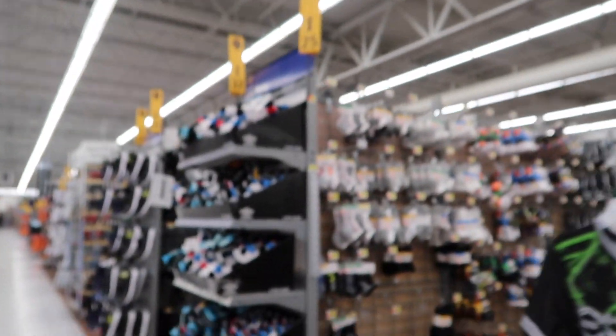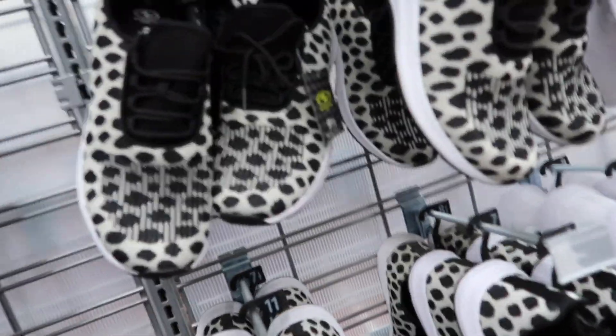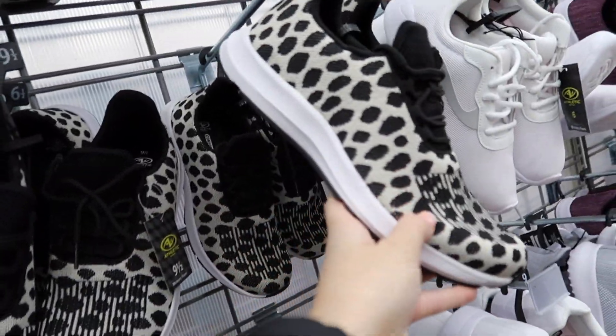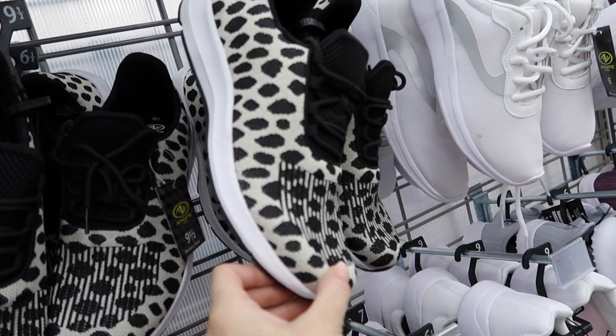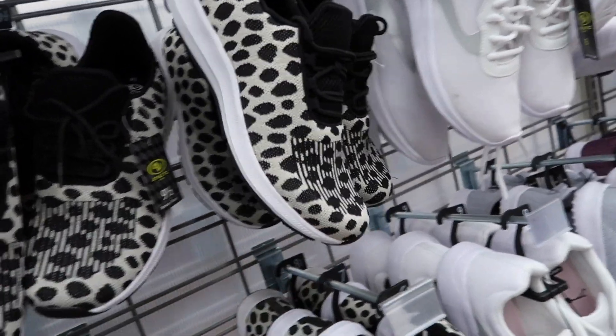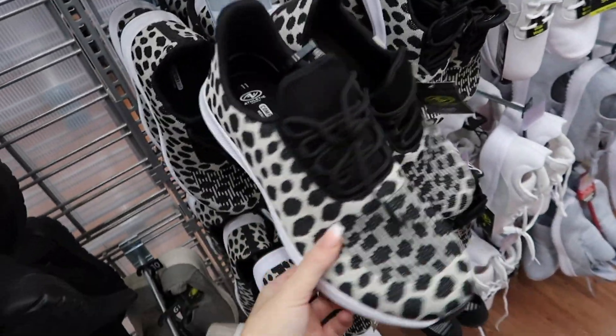The shoes are usually pretty hit or miss — not going to hold my breath. Oh, I'm so glad I ran into these. I have these Adidas shoes from Nordstrom that are literally an identical replica of this, except obviously this is not Adidas brand. These are $19 — how freaking cute are these?